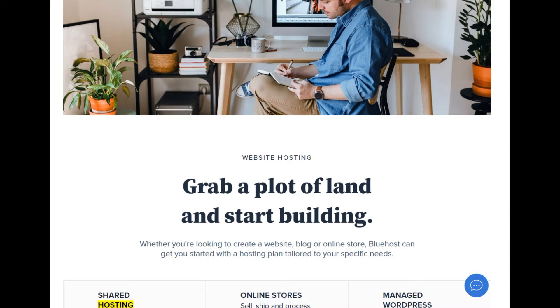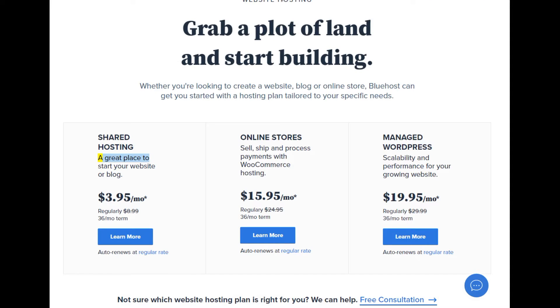Shared hosting — a great place to start your website or blog. $3.95/mo (regularly $8.99, 36-month term). Learn more. Auto renews at regular rate.